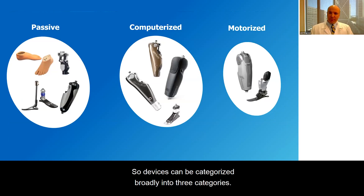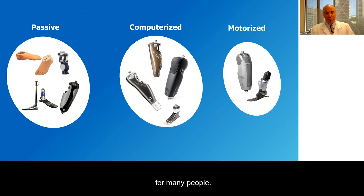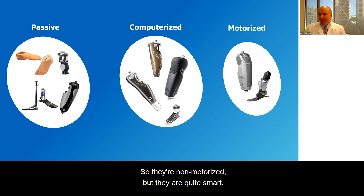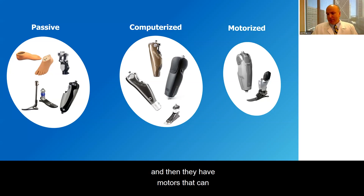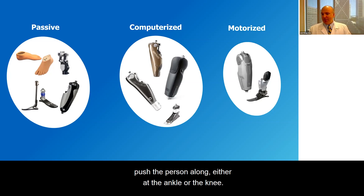Devices can be categorized broadly into three categories. First, entirely passive — springs and dampers. They're quite well engineered and work well for many people. The next level of sophistication are computerized devices, such as the C-Leg or the Genium. They have a microprocessor to help control the user's ambulation, but they don't have motors or energy sources — they're non-motorized but quite smart. The third category are motorized devices: active devices with an energy source like a battery and motors that can push the person along at the ankle or the knee.